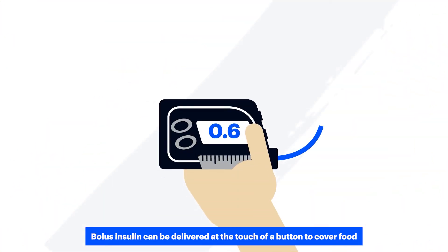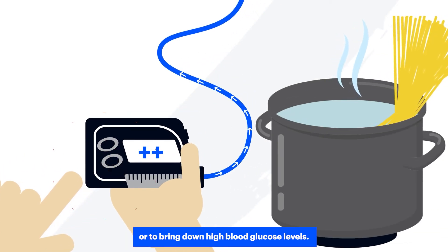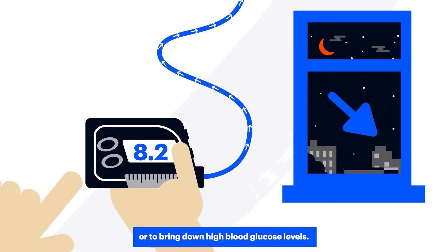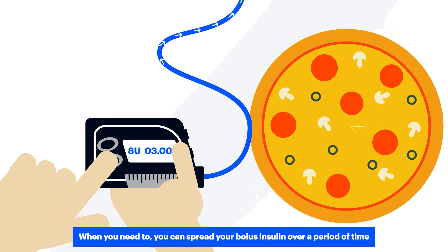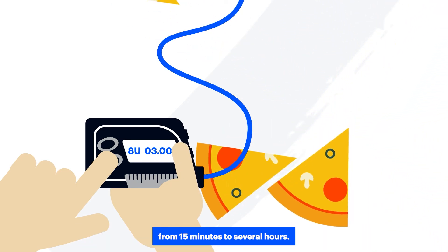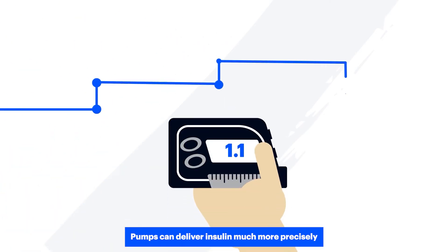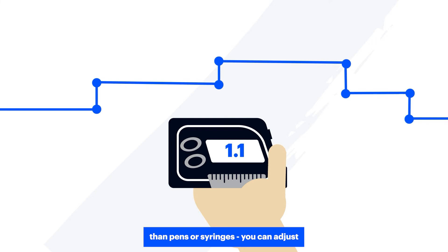Bolus insulin can be delivered at the touch of a button to cover food or bring down high blood glucose levels. When you need to, you can spread your bolus insulin over a period of time, from 15 minutes to several hours.